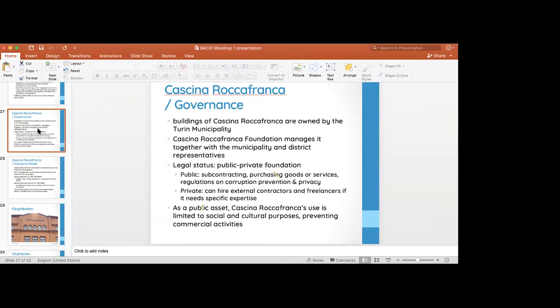The Cascina Rocafranca has a mission to keep a social and cultural purpose. This means it cannot do commercial activities per se. At the end of the year it cannot have profit — it always has to reinvest any income into the activities. The Cascina is autonomous in its financial management; the foundation decides how to invest its money.